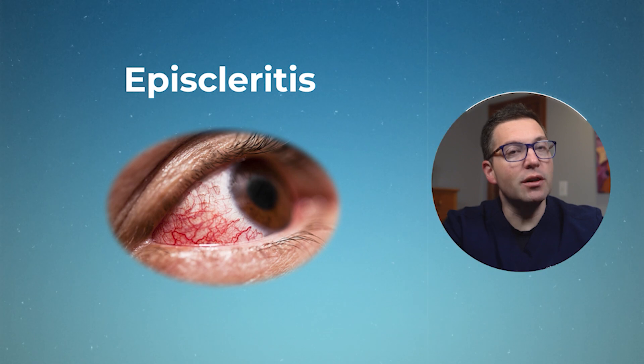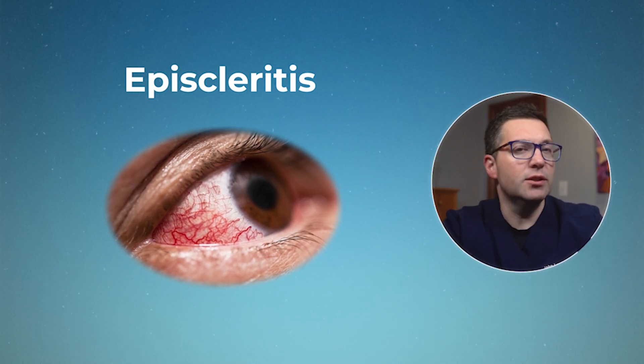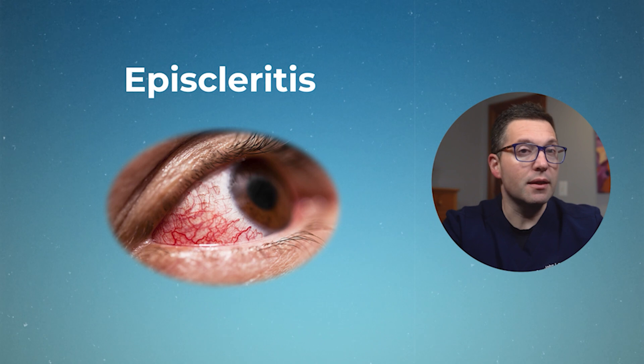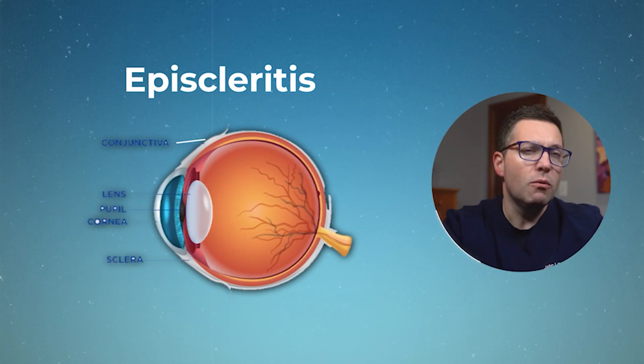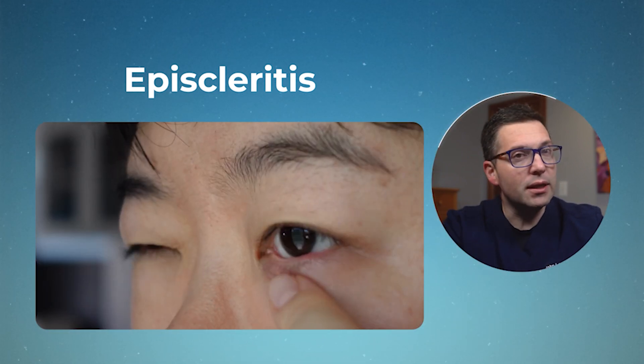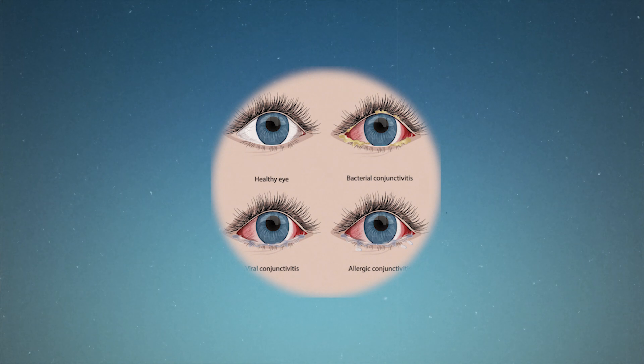Episcleritis is an inflammation of the thin layer of tissue called the episclera. This layer sits between the white part of your eye — that's called the sclera — and the clear outer layer, the conjunctiva. When this thin layer gets irritated, it causes the eye to look red and angry, similar to other eye conditions. While pink eye, or conjunctivitis, is a super common and often contagious condition, episcleritis is a bit different. It's not as widespread as pink eye, but it's not exactly rare either.